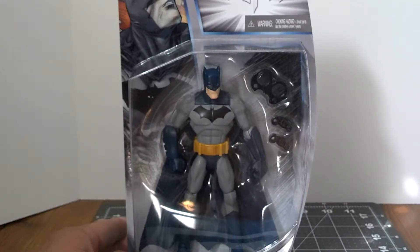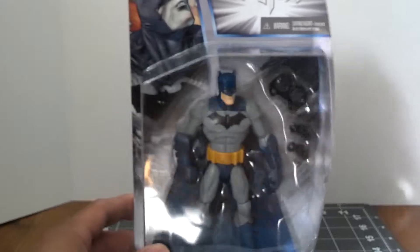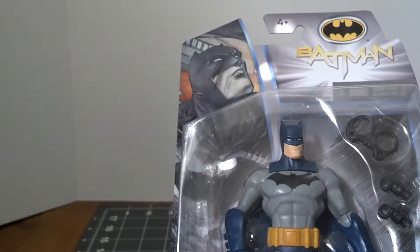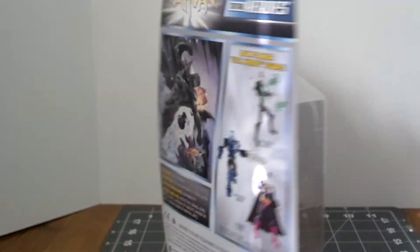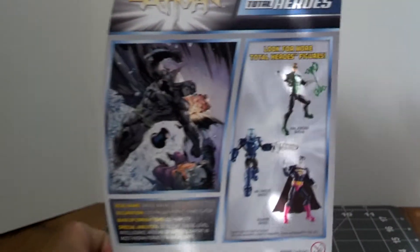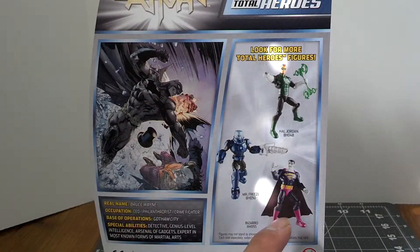The difference between this one and the other one that came out is this one's blue. He's got the briefs. Comes with a few more accessories, like always. Sweet-looking picture of Batman right there. Take a look at the back — picture of the Green Lantern there, Mr. Freeze. Got him as well.